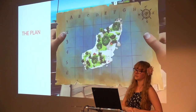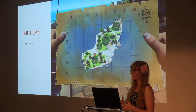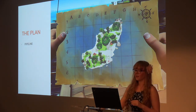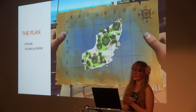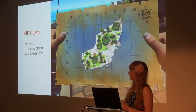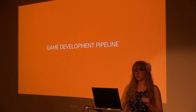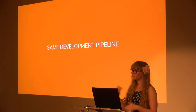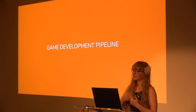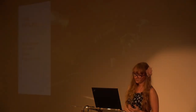My plan for today is to take you through a brief overview of the process of making games, an in-depth look into what technical design is like, and finally a look at some of the programs you can get involved in now if you want to start making games. Let's start with a brief overview of the development pipeline so you understand how games are made and where technical designers slot into this process.